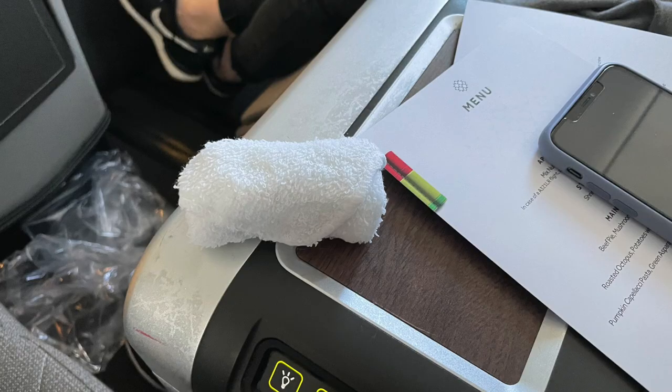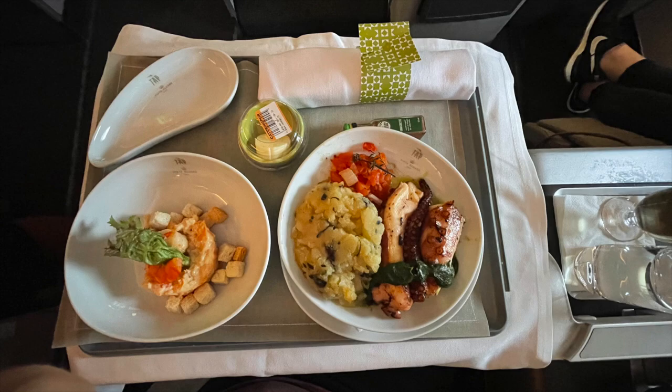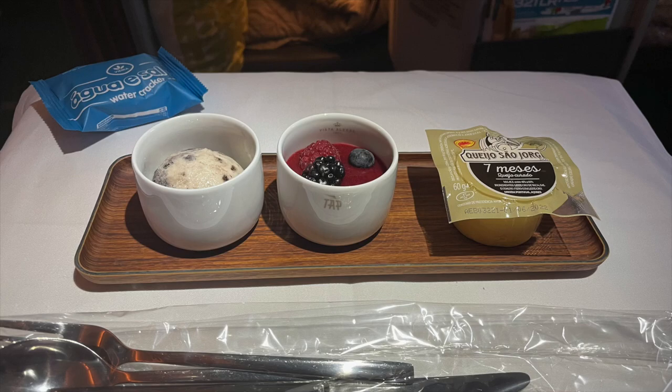Kudos to TAP for being one of the first airlines to bring back hot towels during COVID, but not offering a welcome drink was a big letdown. The menu stated that on this flight, nuts and a drink were available upon request only. The problem was that the crew worked in the galley behind the curtain, so I ended up actively contacting them and being the only one who received nuts and champagne. I enjoyed the shrimp starter and the roasted octopus was cooked well — just not my favorite. Two types of bread were also on offer. Dessert was simple, consisting of ice cream and so-called fruit soup. The cheese was vacuum-sealed for a reason as it had an intense smell, but tasted good.